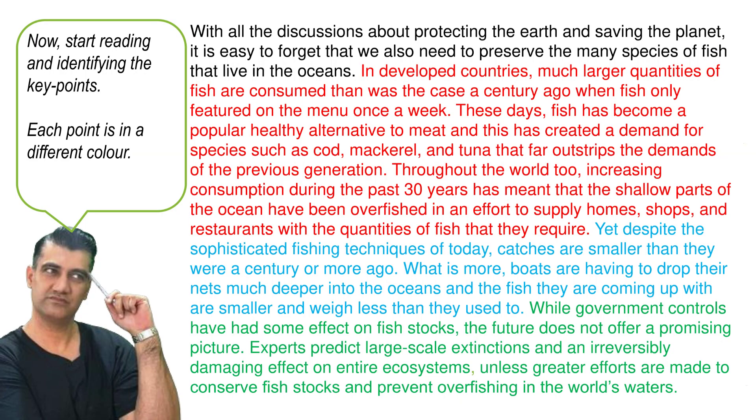Start reading and identifying the key points. Each key point is in a different color. You can see the first key point is in black, the second point in red, the third point in blue, and the fourth point in green.